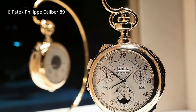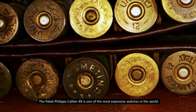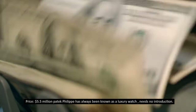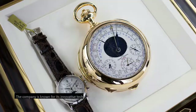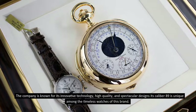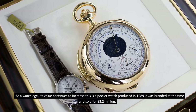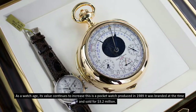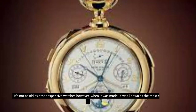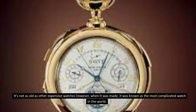Number 6: Paddock Philippe Caliber 89, priced at 5.5 million dollars. Paddock Philippe has always been known as a luxury watch brand that needs no introduction — known for innovative technology, high quality, and spectacular designs. Its Caliber 89 is unique among the timeless watches of this brand. As a watch ages, its value continues to increase. This pocket watch was produced in 1989 and sold at the time for 3.2 million dollars. When it was made, it was known as the most complicated watch in the world.